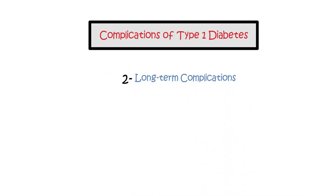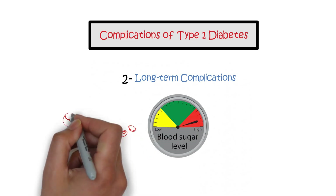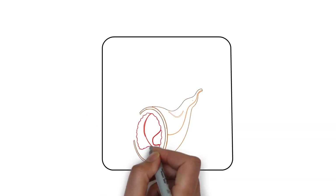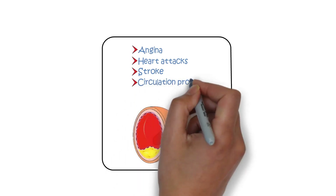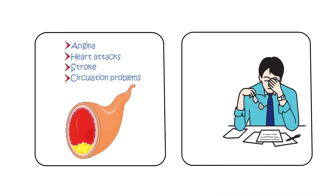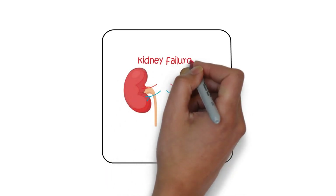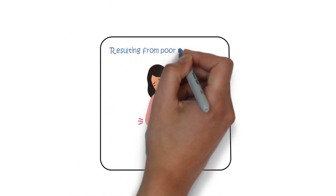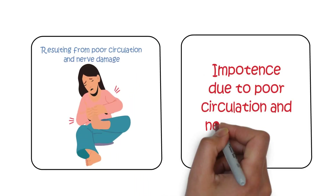Long-term complications. Persistent high blood glucose levels over time can damage blood vessels, leading to various long-term complications including atheroma and artery hardening, causing angina, heart attacks, stroke, and circulation problems. Eye problems affecting vision due to damage to the retina's small arteries. Kidney damage, which may progress to kidney failure. Nerve damage, foot problems resulting from poor circulation and nerve damage, and impotence due to poor circulation and nerve damage.